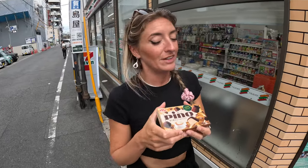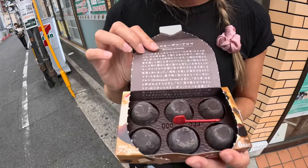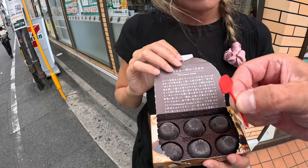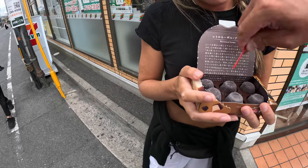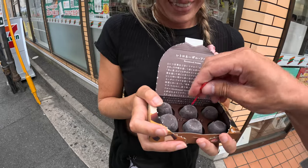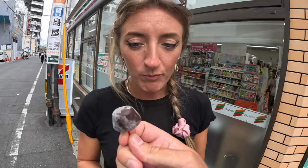We found ourselves a little dessert at the 7-Eleven — coffee and some sort of ice cream. You stab it with the spike and eat it. Oh my god it's so strong — it's got loads of caffeine in it.